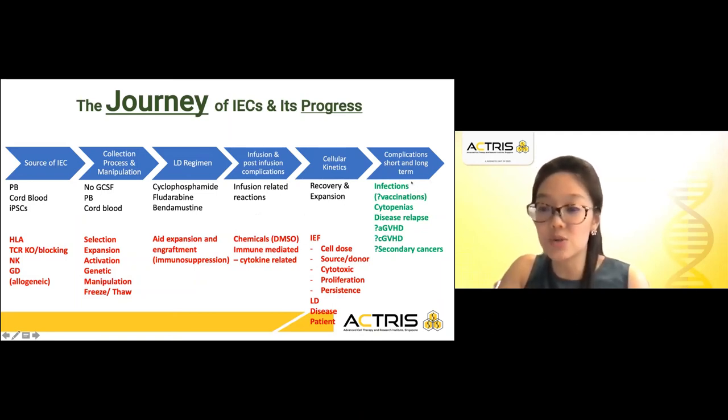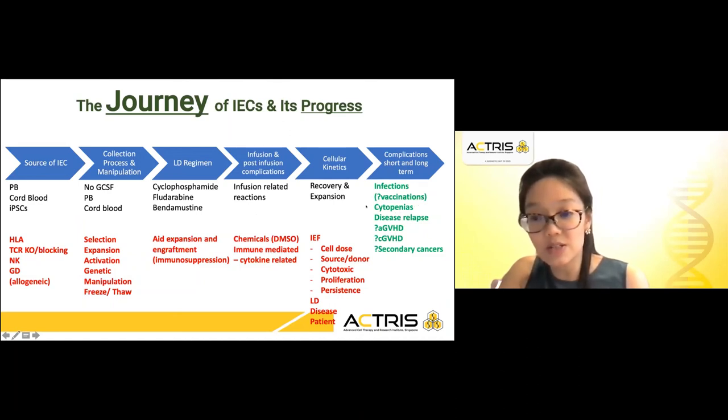As we treat more patients with immune cell therapies, we are seeing that they do develop cytopenias, of which the mechanism is not very clear, but they do develop thrombocytopenia and neutropenia — which will have impact on the risk of infections for these patients. Disease relapse is governed by your primary disease that you are treating and is something that needs to be monitored. Whether patients get acute graft-versus-host disease, chronic graft-versus-host disease, or secondary cancers — this is something that is ongoing and only time will tell.